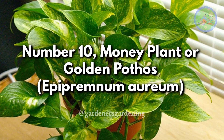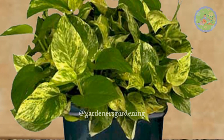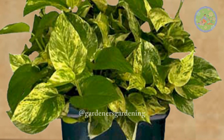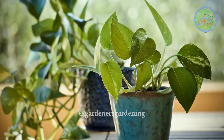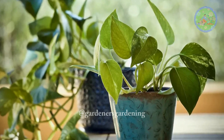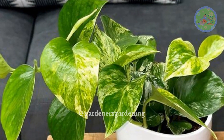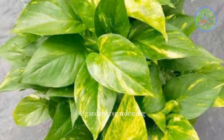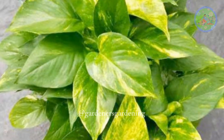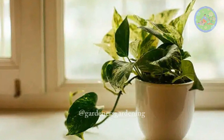Number 10: Money Plant or Golden Pothos, Epipremnum Aureum. According to Feng Shui, the money plant, apart from bringing good luck and money, also harmonizes human existence with the surrounding. The money plant oozes with positive energy. Vastu experts suggest keeping a money plant in the southeast corner of the house to help remove financial obstacles and bring positivity and good luck.